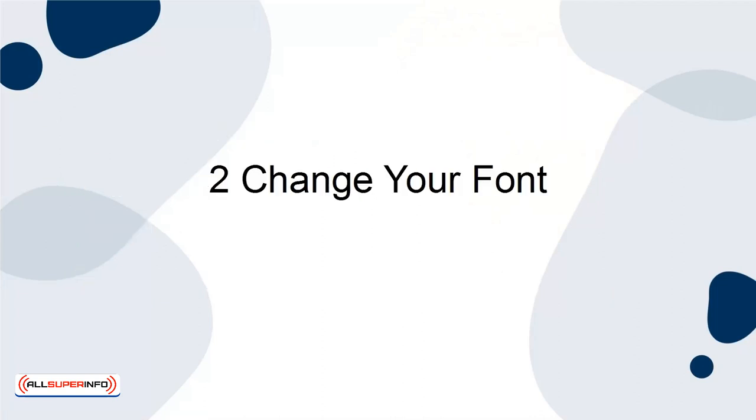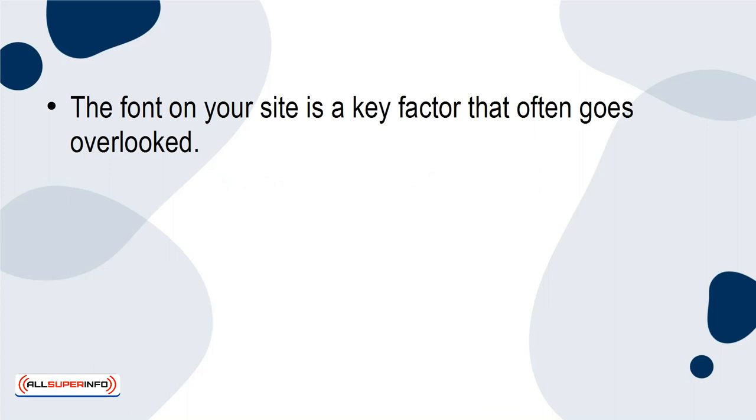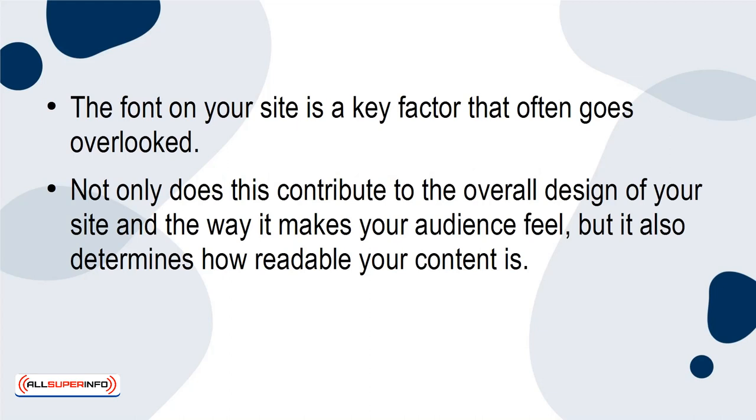2. Change Your Font. The font on your site is a key factor that often goes overlooked. Not only does this contribute to the overall design of your site and the way it makes your audience feel, but it also determines how readable your content is. People don't like squinting.